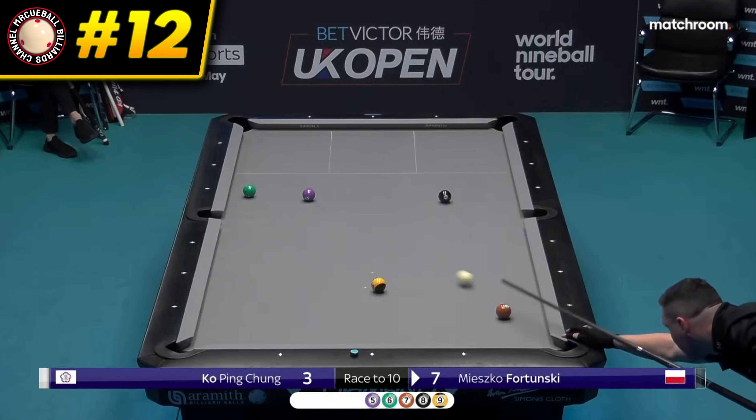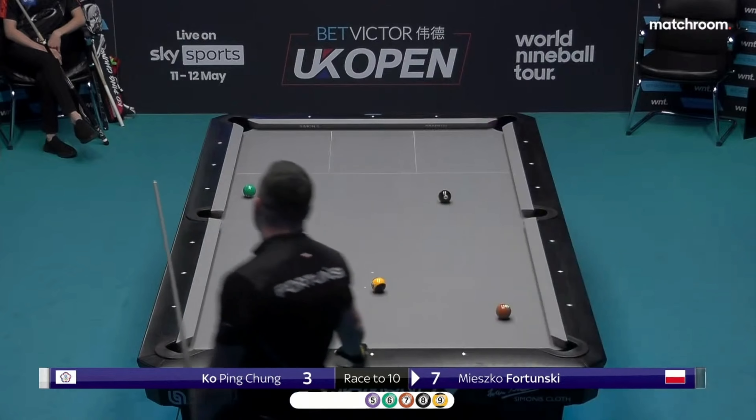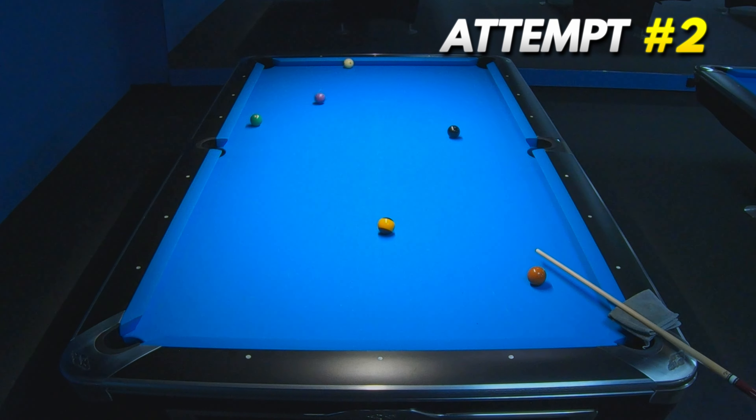We need to move forward to watch this nice bank shot by Mieszko Fortunski, and this wasn't a big problem for me, because I recreated this shot in my third attempt.